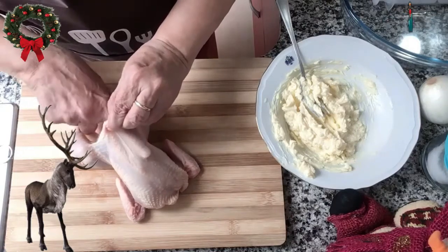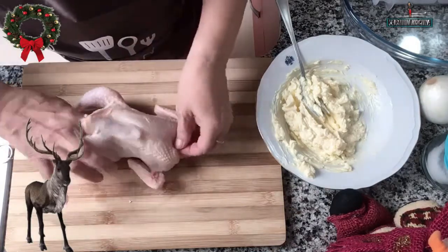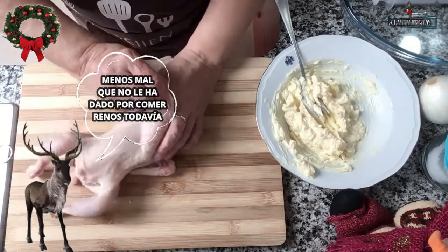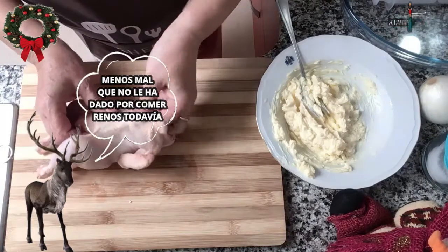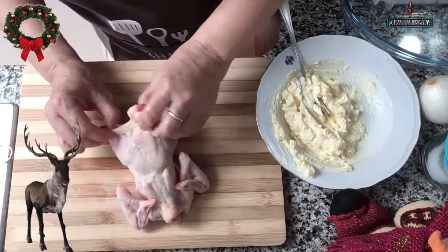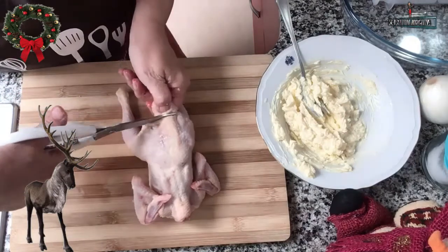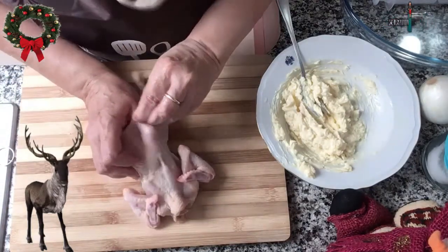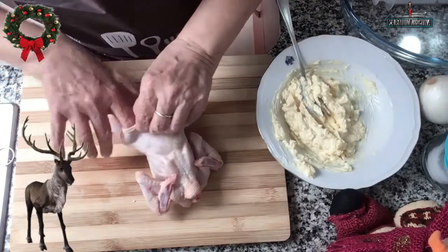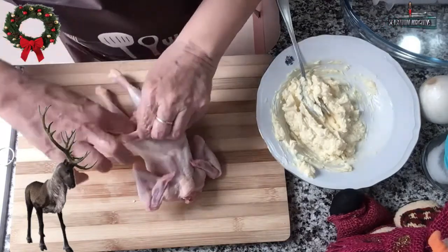Una vez lista la mantequilla, con muchísima delicadeza vamos a levantar toda la piel del pollito picantón, con mucho cuidado vamos a desprenderla de la carne, tanto del lado de la pechuga como del lado de la espalda, de todos los sitios. Vamos desprendiendo la piel con mucho cuidado de que no se vaya a romper.